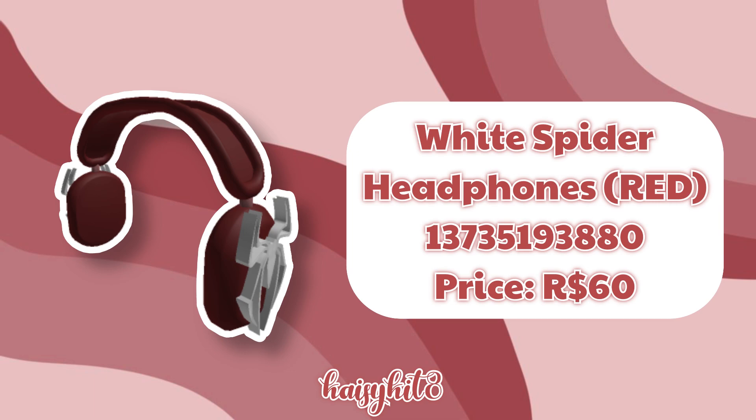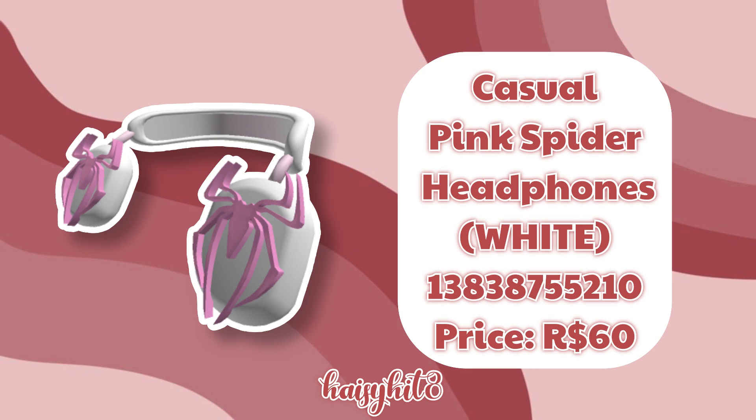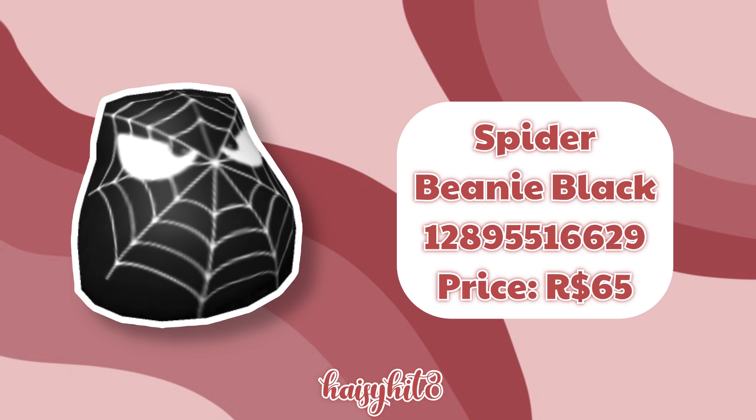The code for these White Spider Headphones in Red is 13735193880 and it costs 60 Robux. The code for these Black Spider Headphones in White is 13838761259 and it costs 60 Robux. The code for these Casual Pink Spider Headphones in White is 13838755210 and they cost 60 Robux. The code for this Spider Beanie in Black is 12895516629 and it costs 65 Robux.